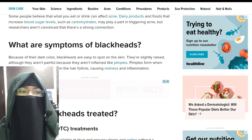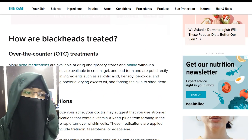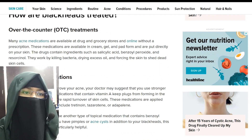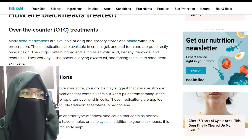How are blackheads treated? There are many options. First, OTC treatment. Many acne medications are available at drug and grocery stores and online without a prescription. These medications come in cream, gel, and pad form and are applied directly to your skin. They contain ingredients such as salicylic acid, benzoyl peroxide, and resorcinol.